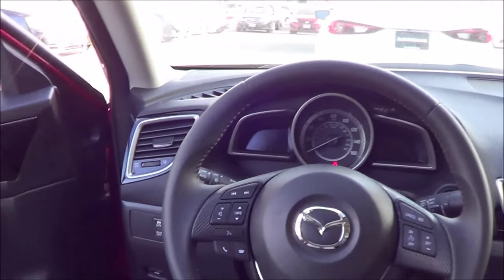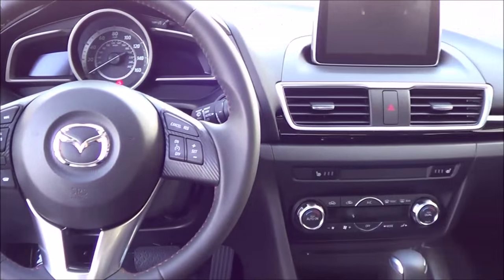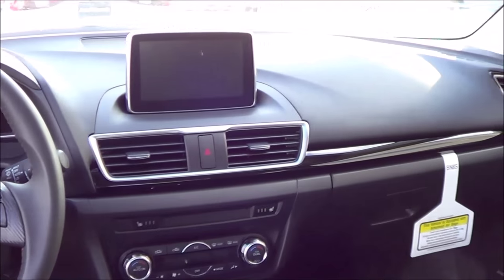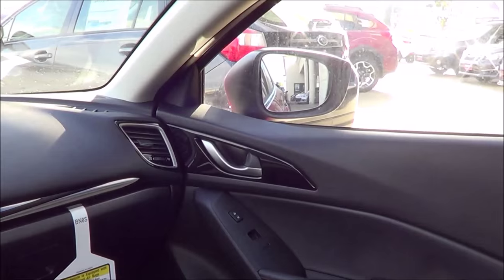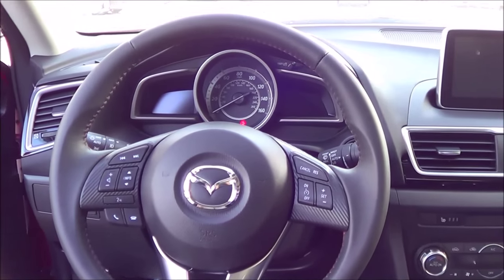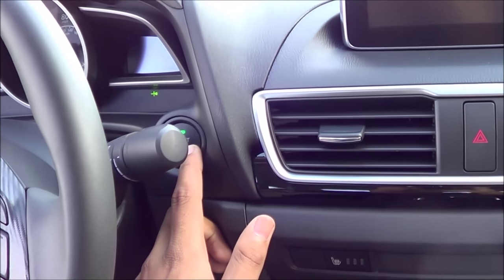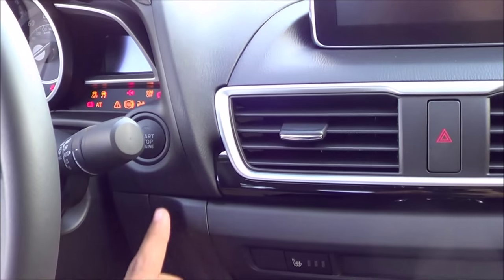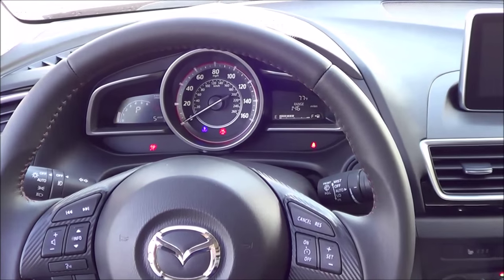Stepping on inside of the 3i here, the step-in height is fairly low, and you are greeted with one of the best looking and one of the sportiest looking cabins in the compact car class. It certainly does not feel cheap inside of here — it feels upmarket. You do a push button ignition; just put your foot on the brake and hit the button to start. And what you are hearing there is a 2.0-liter 4-cylinder engine.